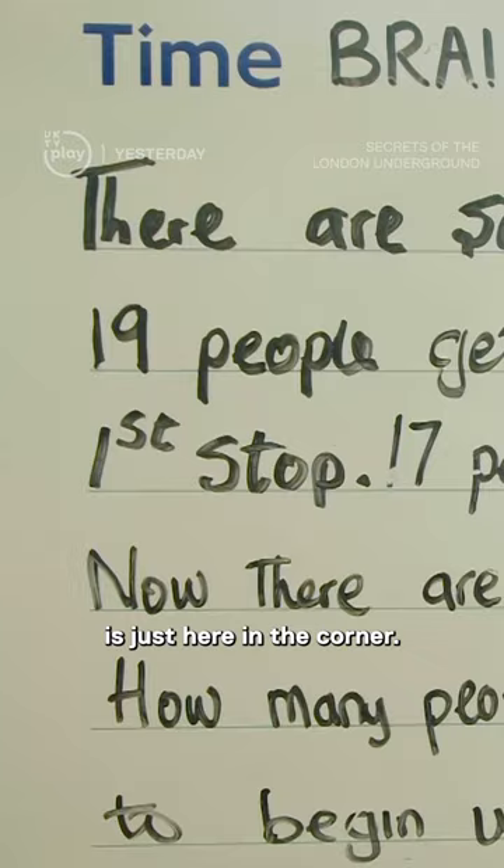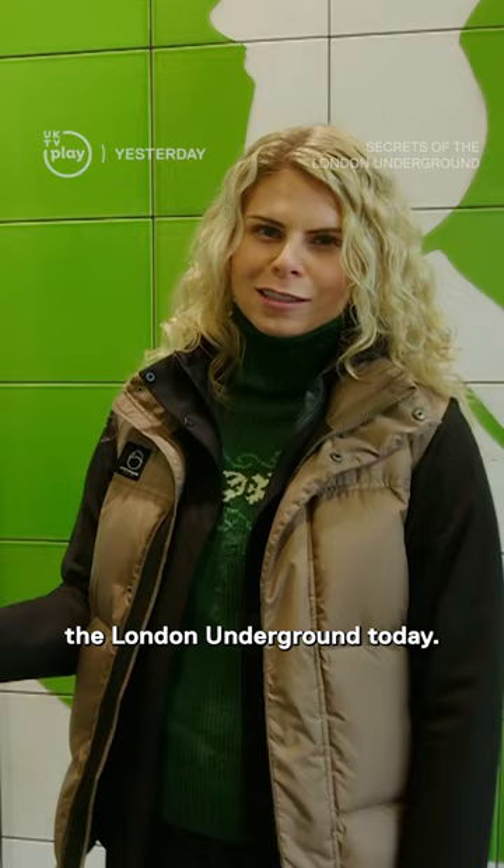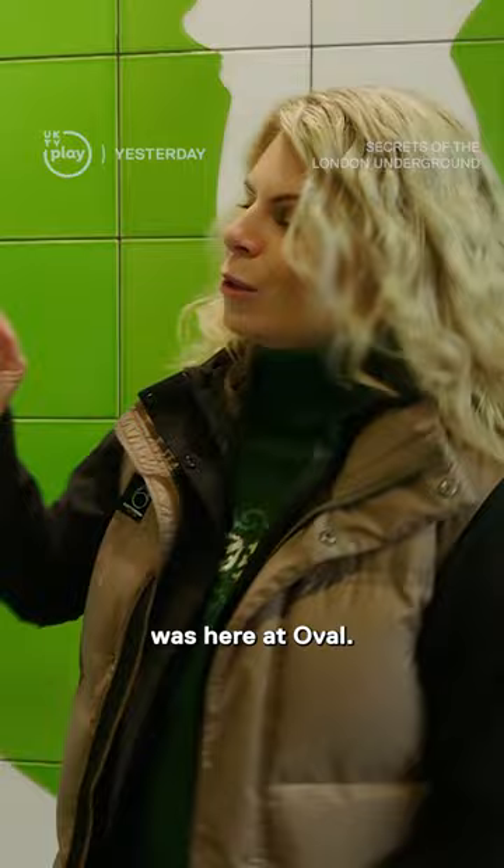This is a thought of the day notice board that you find all over the London Underground today, but its first place was here at Oval — it's one of those things that really just makes you smile when you spot it on your journey.